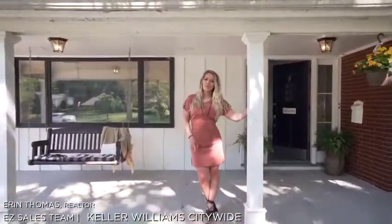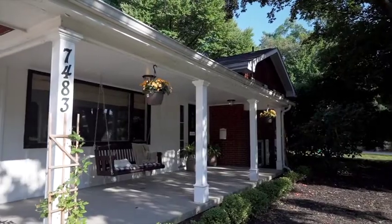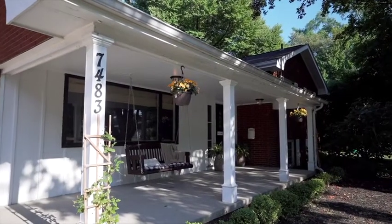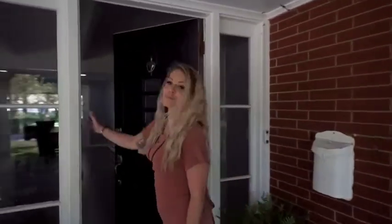Every home has a story, but most of the time you don't get to know it. With this one it's different. This home was actually built by the developer who built the entire street. He bought the land and developed this house for himself. So a little extra care, a little extra attention, and a whole lot more love was put into it.